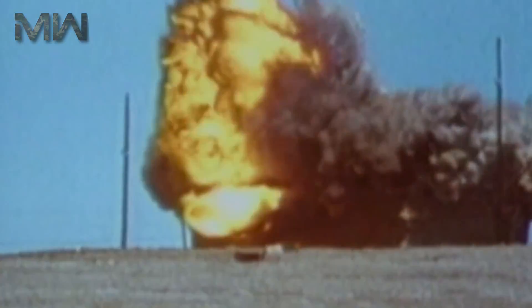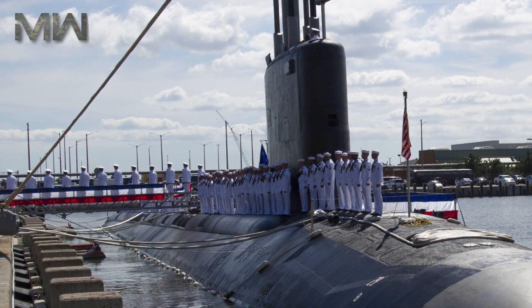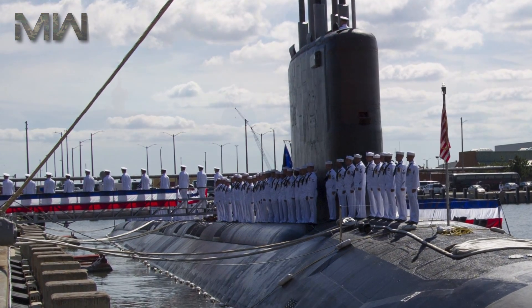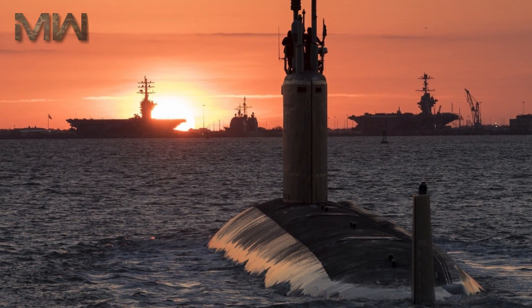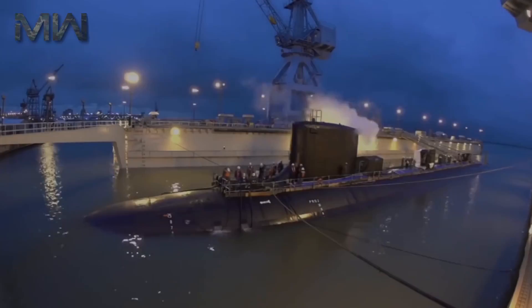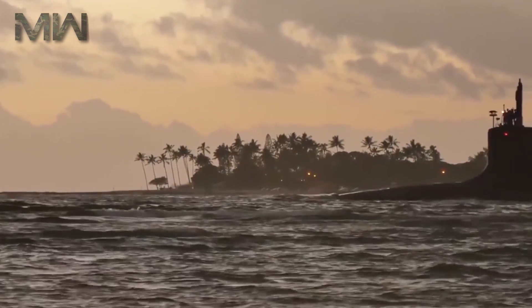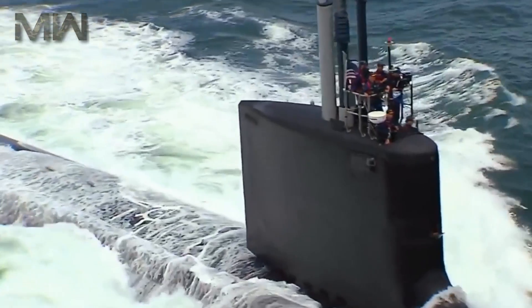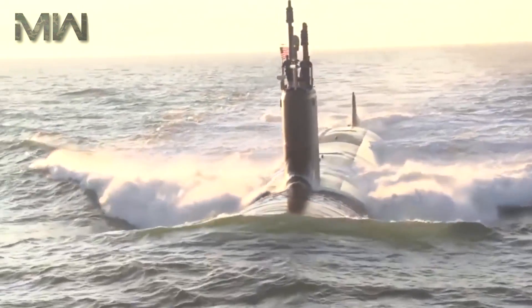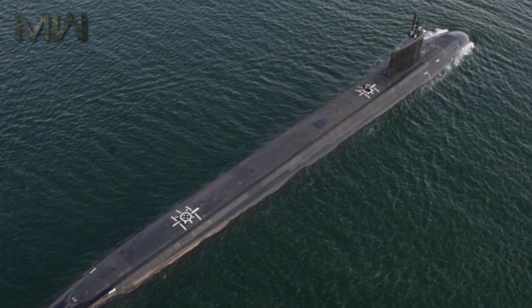The Virginia Class was not the first new design to come into service after the Cold War. The Seawolf Class was originally intended to succeed the Los Angeles Class, but production was cancelled after only three submarines were produced. This occurred due to budgeting restraints at the end of the Cold War, and the final submarine was manufactured in 1995 at a cost of $3 billion per unit. The Seawolf Class was the most expensive SSN submarine. The Virginia Class was then put into production due to being smaller and carrying more manageable costs than the Seawolf.